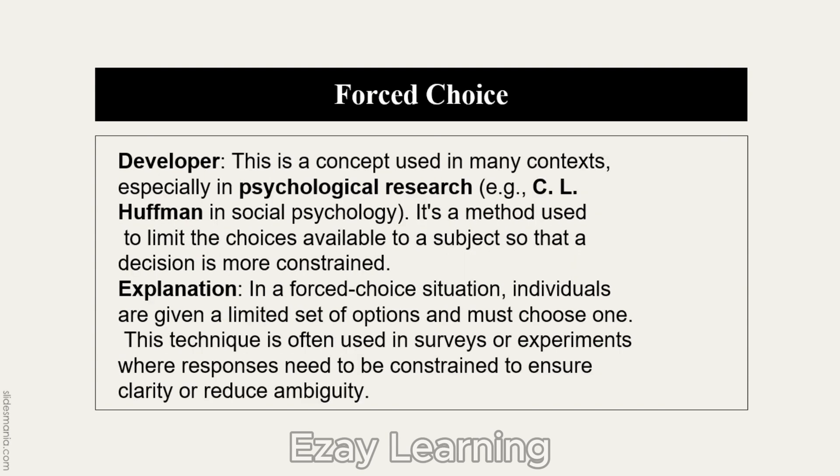Forced Choice is a concept used in many contexts, especially in psychological research. It is a method to limit the choices available to a subject so that a decision is more constrained. Basically, a person is given choices but the choices are forced — they have been given some options and must choose from those options. Individuals are given a limited set of options and must choose one.